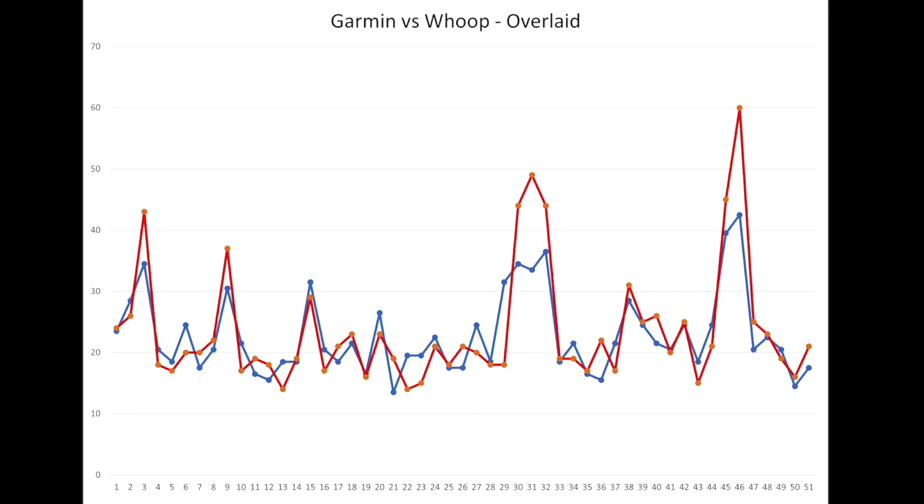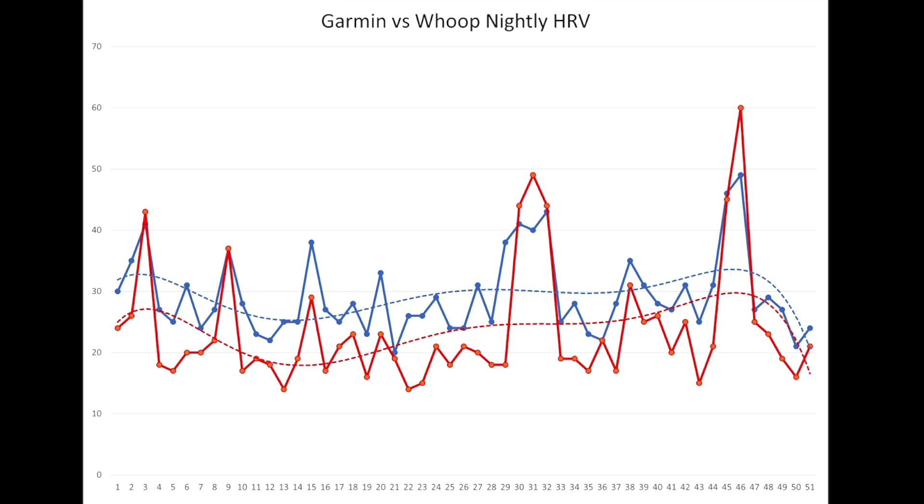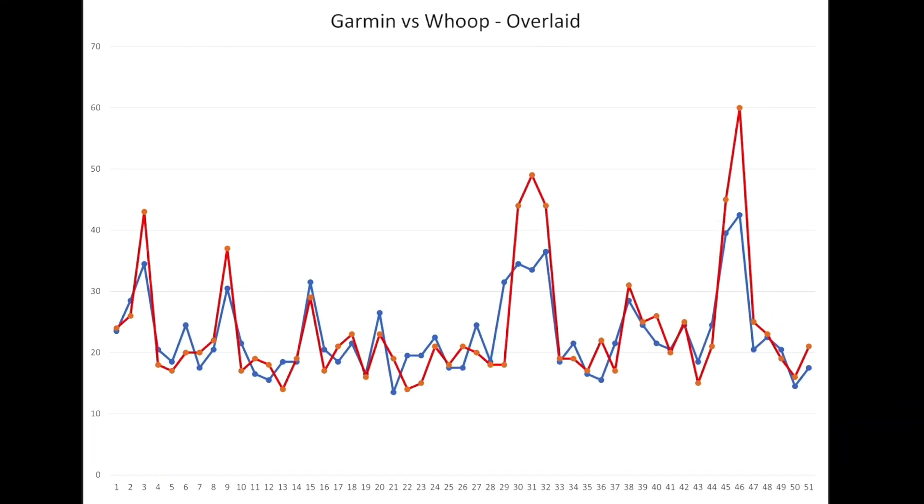Here is the pure data lined up more specifically on top of each other — subtracting the average difference between Garmin's higher values to bring them into alignment with Whoop at roughly the same midline. You can see they line up very similarly. However, when Whoop spikes to show higher HRV, it spikes at a higher multiple than Garmin does — the red line for Whoop rises much more sharply in those instances where higher HRV is being recorded.